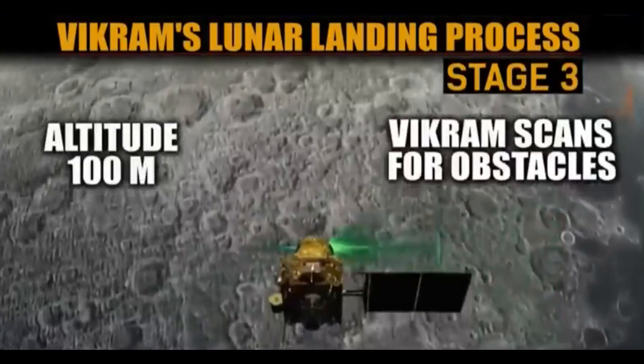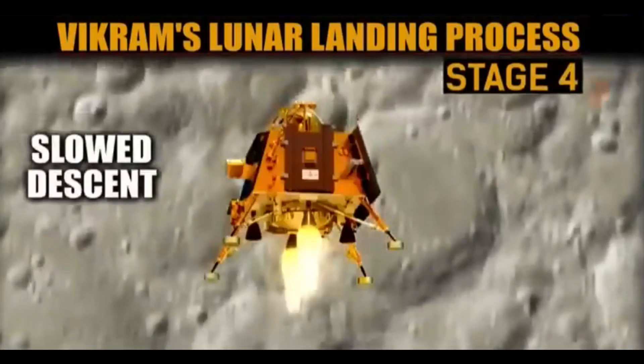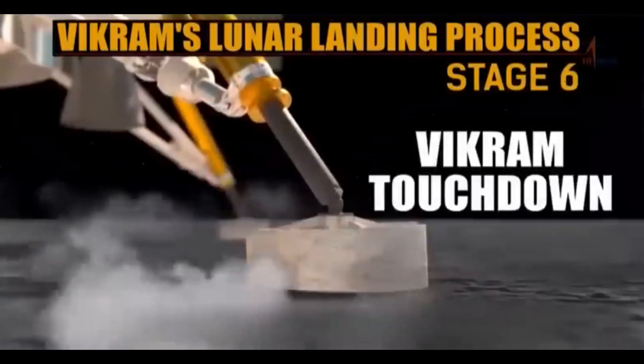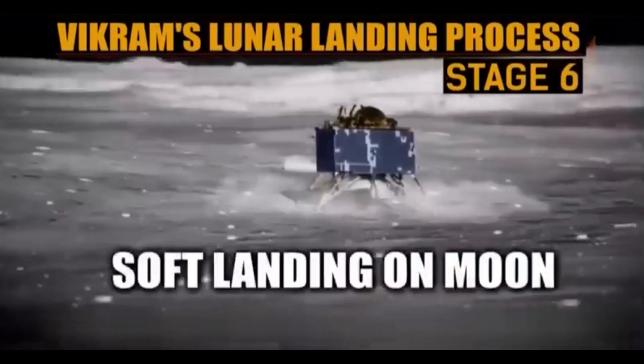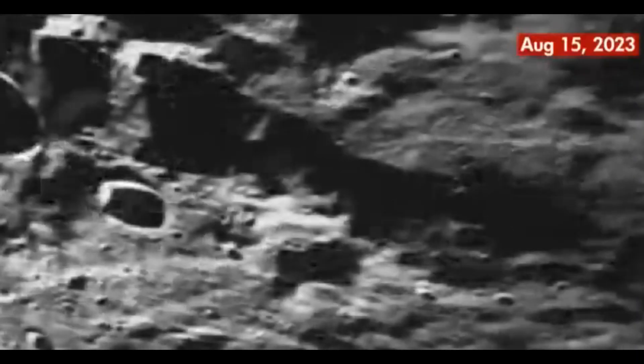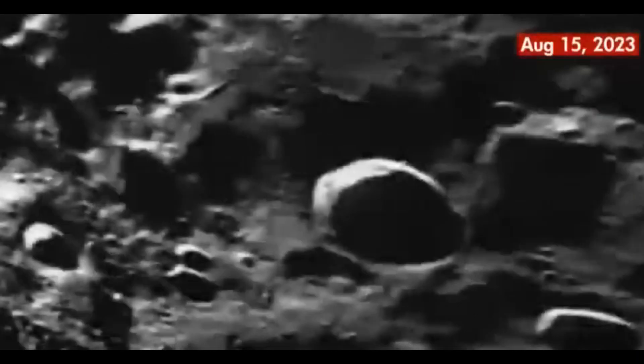The successful soft landing of the Vikram lander will mark a significant milestone for ISRO's technical prowess. It will validate the organization's progress, showcase its ability to conduct scientific experiments on the lunar surface, and provide insights into the moon's chemical composition.